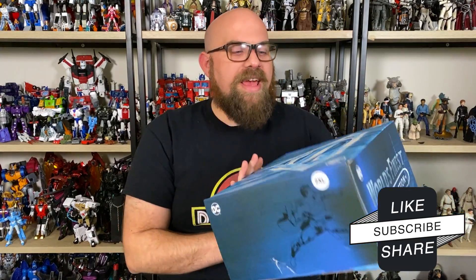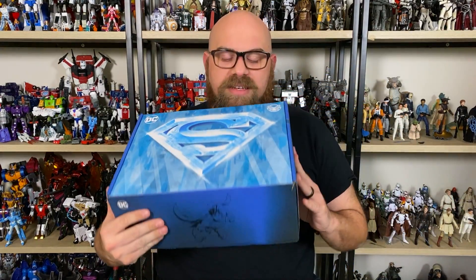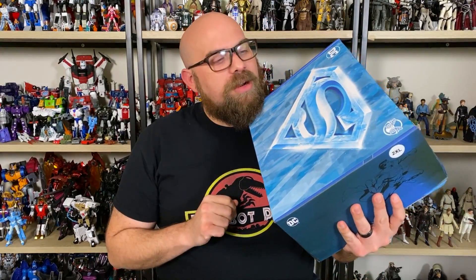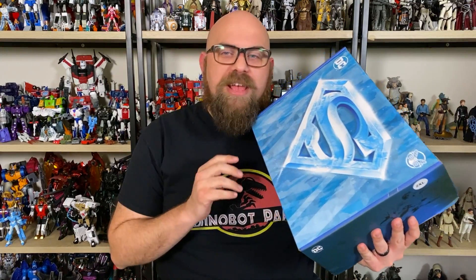Hi there, I'm Mike and what I have for you today is another Culturefly unboxing. This is World's Finest and as you can see, it's Superman themed. It looks like the box is sort of Fortress of Solitude themed going on.